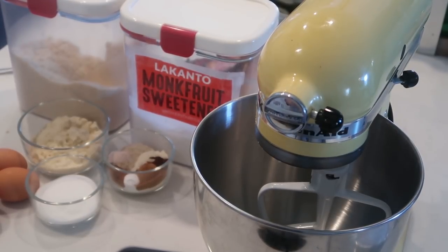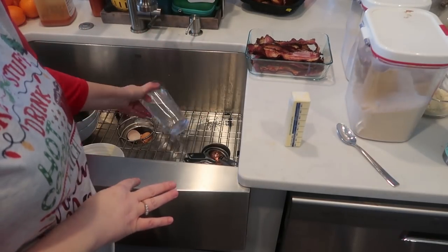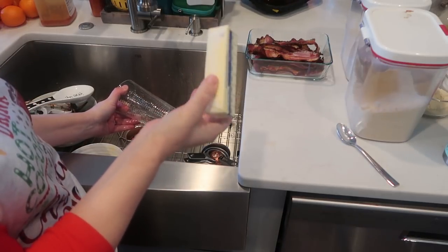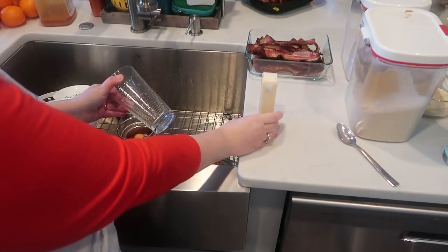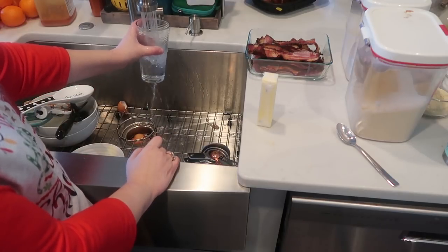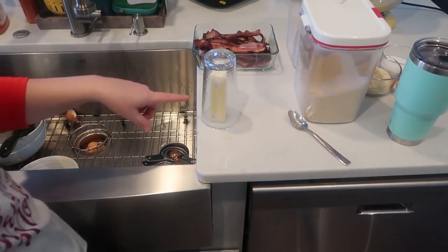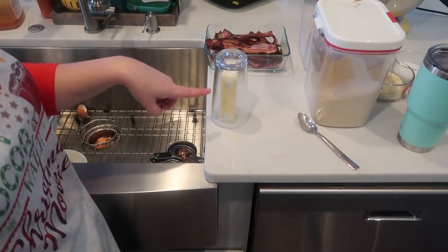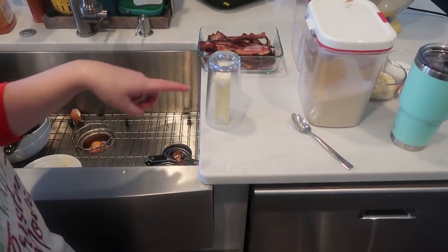For this one, the recipe says to cream together the butter and sweetener until light and fluffy, then add the eggs one at a time — that's what I should have done with the last one too. Here's a trick for softening butter fast without melting it: stand the butter up, fill a cup with really hot water for a few minutes, dump the water out, and place the cup upside down over the butter. Repeat if needed. It softens butter to room temperature so much more quickly than the microwave.